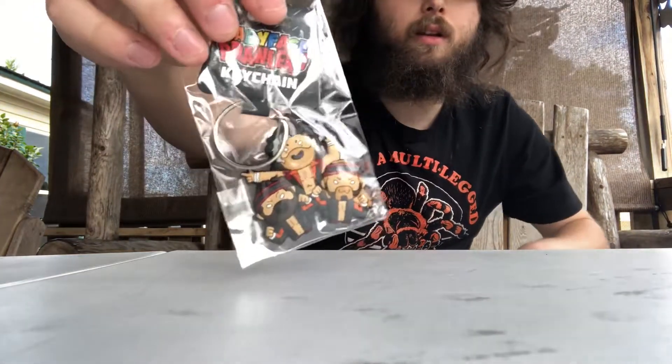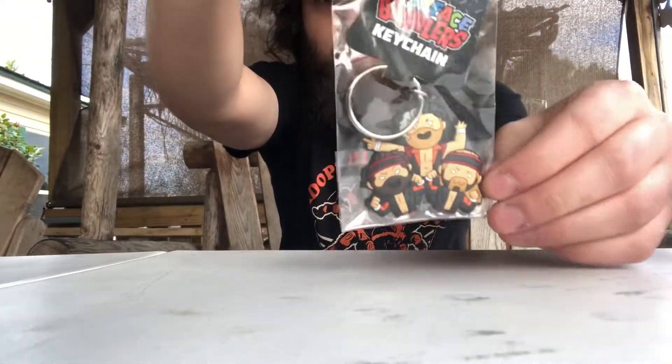I have an idea of who this is supposed to be but I'll just wait and see the cheat sheet. It's like a keychain — you can see that. The light's a little rough on it but that's pretty neat.